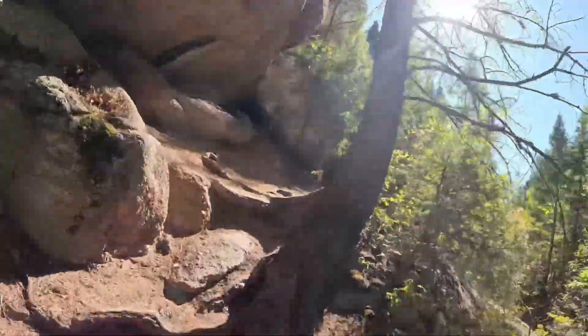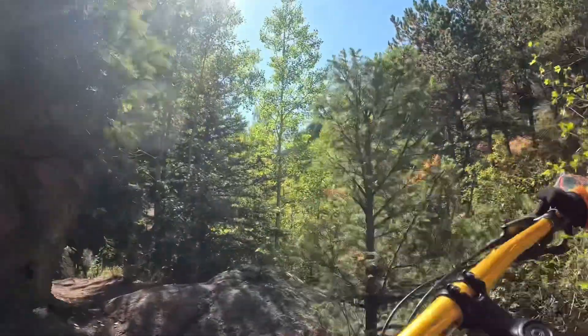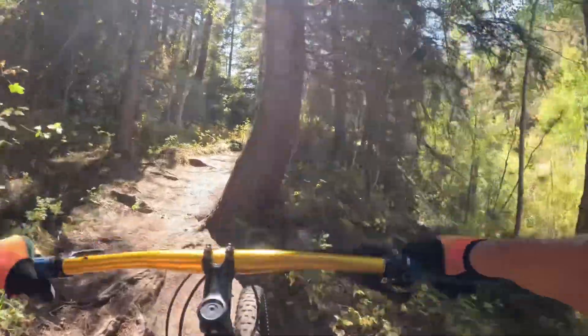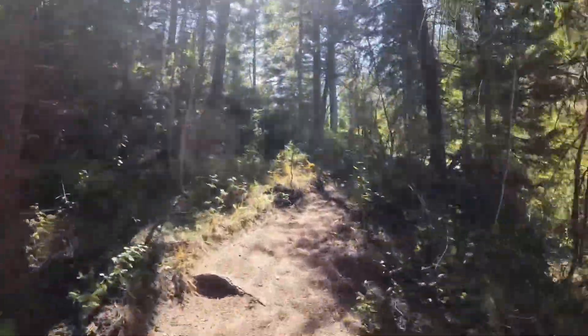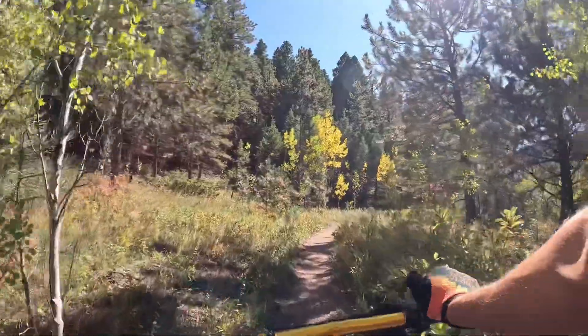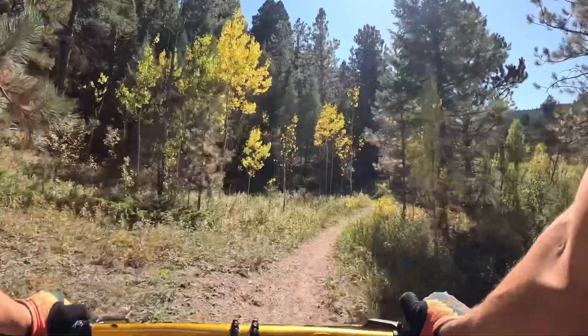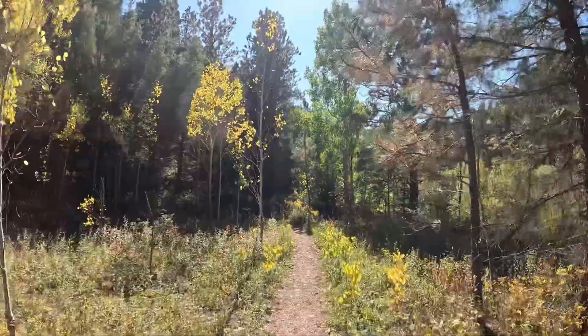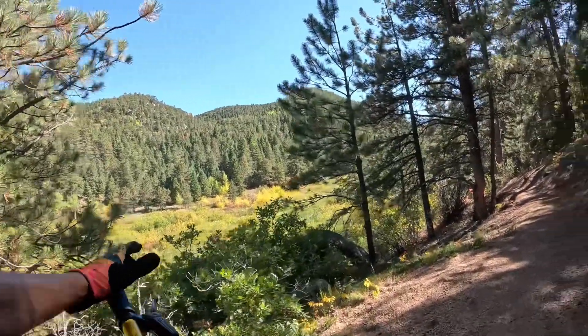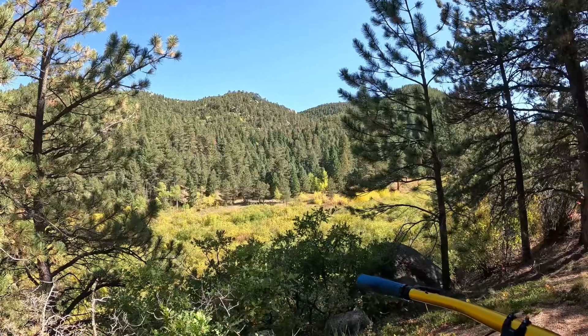This is becoming one of my favorite trails just because it's so easy. That's what Mount Hermon looks like from the back side, and there's Razzleek right behind them.